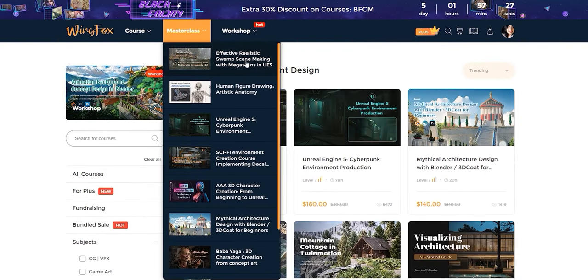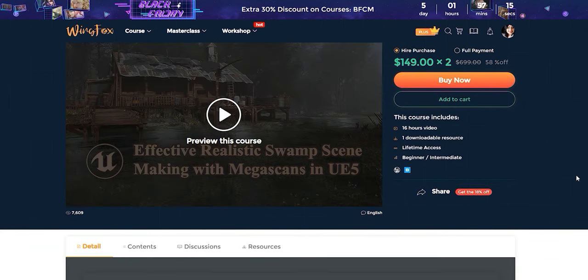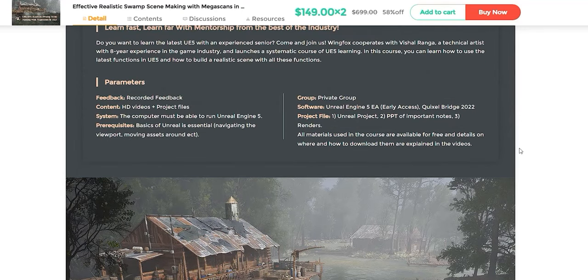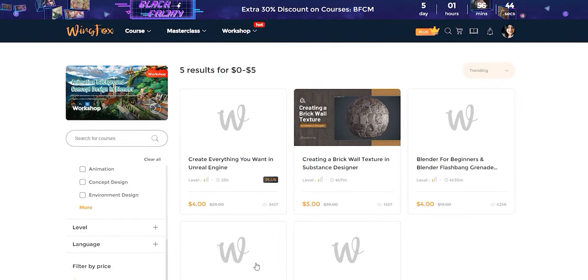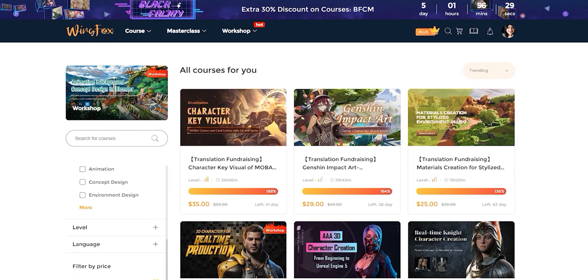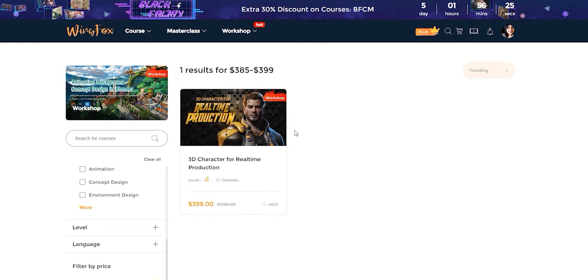They also have masterclass and workshop sections on the site. These are their more interactive courses, where you get to join a Discord group with other students and get feedback directly from the course instructor. Courses range from just $4 for a 4.5-hour course all the way up to $399 for a 12-week course. And now that we understand what they have to offer, let's talk about the user experience.